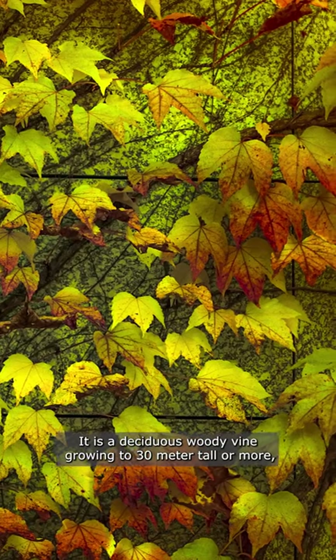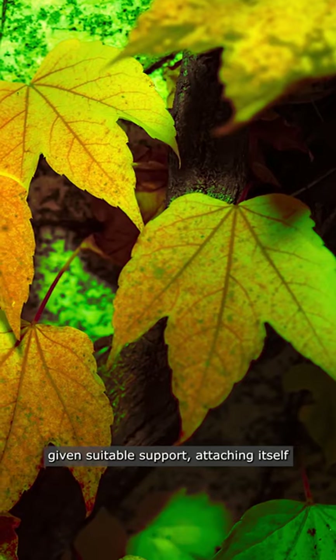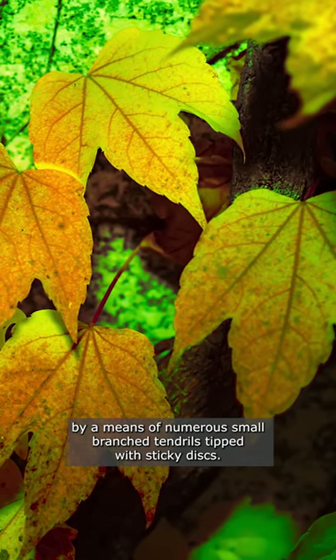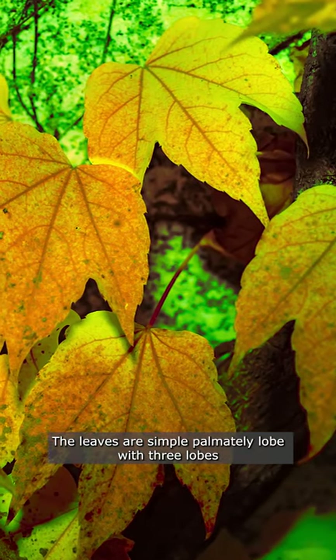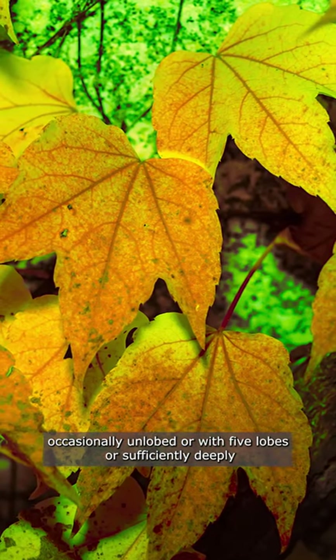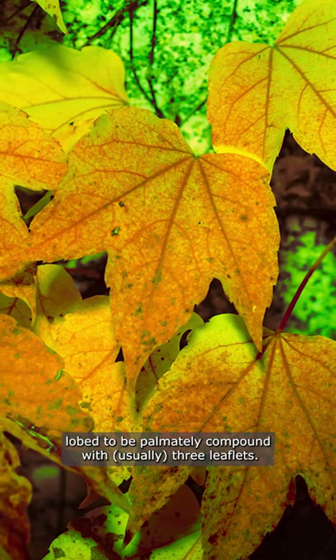It is a deciduous woody vine, growing to 30 meters tall or more given suitable support. Attaching itself by means of numerous small branch tendrils tipped with sticky discs. The leaves are simple, pomately lobed with three lobes, occasionally unlobed or with five lobes, or sufficiently deeply lobed to be pomately compound with usually three leaflets.